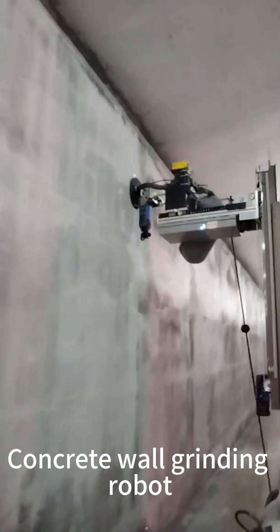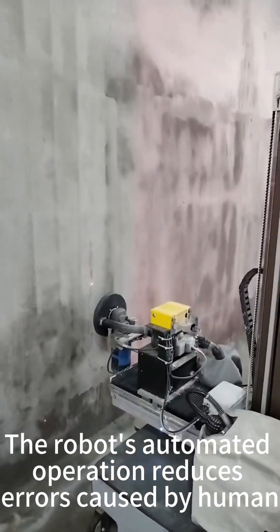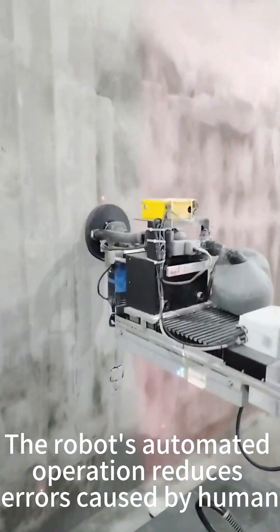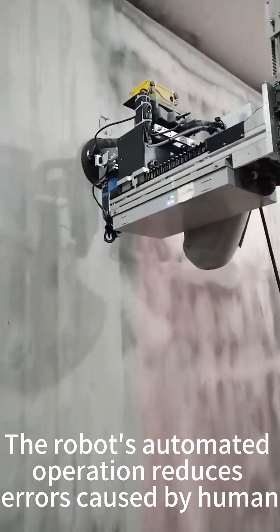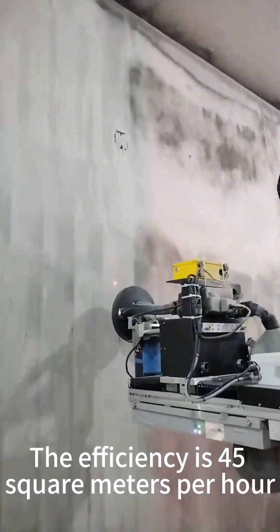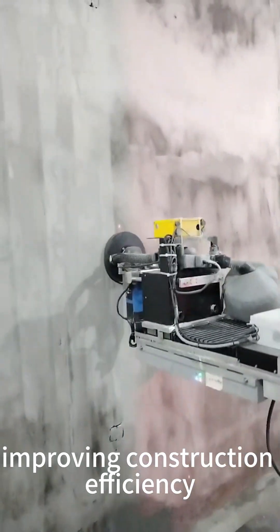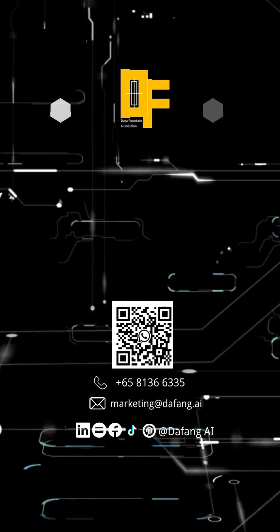The Concrete Wall Grinding Robot ensures the wall's flatness and smoothness reach the optimal state. The robot's automated operation reduces errors caused by humans, ensuring consistent and reliable quality. The efficiency is 45 square meters per hour, improving construction efficiency and reducing cost.